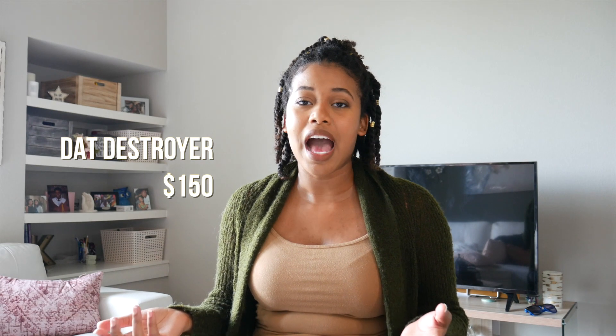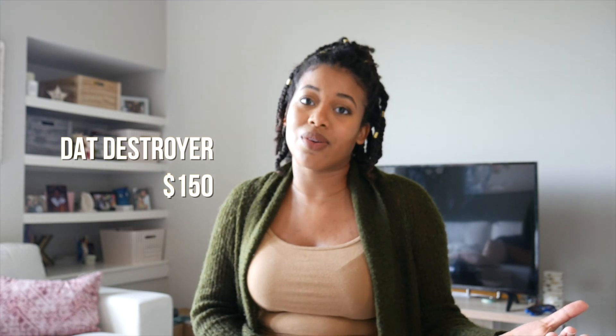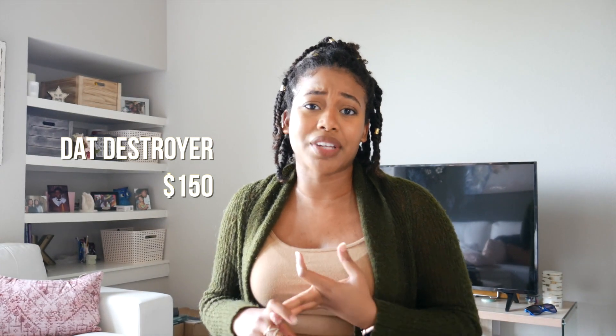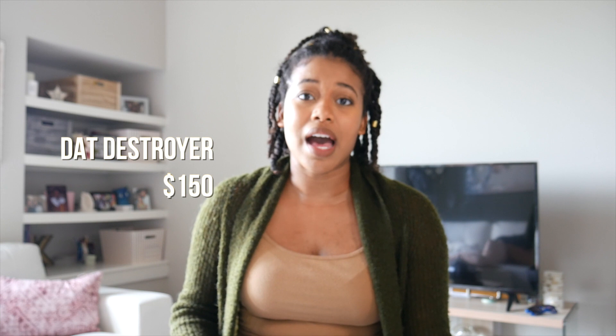Moving on to the things that cost a little money. First, I have the DAT Destroyer book. I really think it changed the game for my DAT score, only because I felt like it was harder than what was actually on the DAT, so it over-prepared me — when the DAT came, it was a breeze. This book has not only biology, but also organic chemistry, general chemistry, and math. It has 900-plus questions and solutions to all of them. I believe it's worth the investment. You can also try to buy it off Amazon or Facebook Marketplace or eBay to get a cheaper or older version.